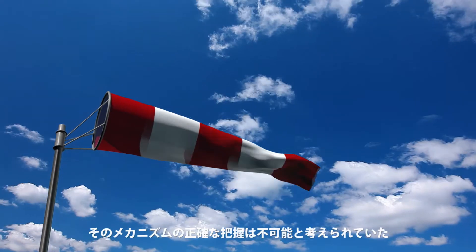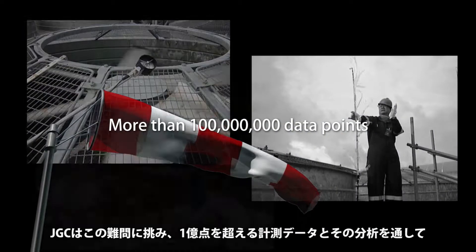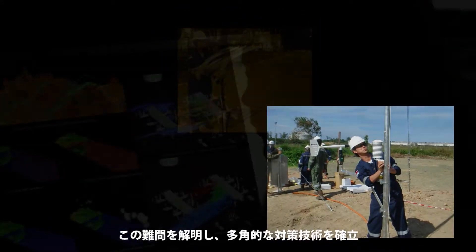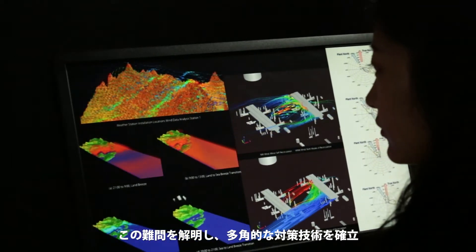Understanding this phenomenon was once believed to be impossible. But by devoting years to more than 100 million data points and then analyzing the results, JGC achieved a breakthrough and a comprehensive technological innovation.